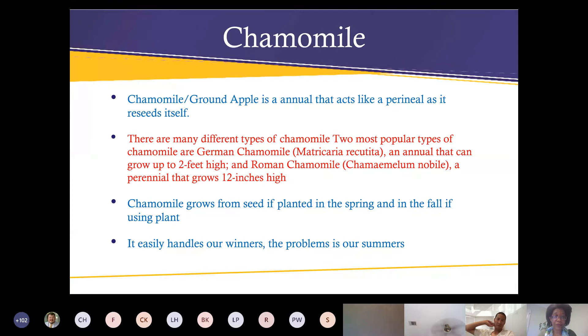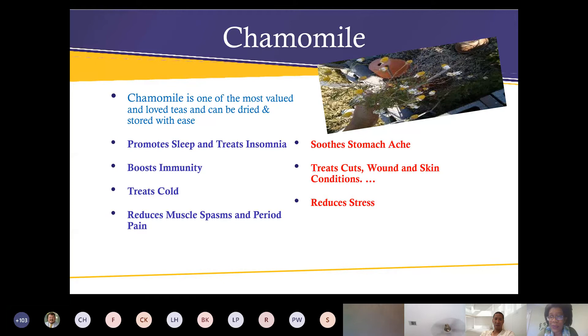German chamomile is a perennial that reaches about 12 inches in height and reseeds itself easily. It handles our winters with no problems. The problem is our summers — it starts to die back in the spring. Chamomile is one of the most valued and loved teas in the world. It can be dried and stored with ease.